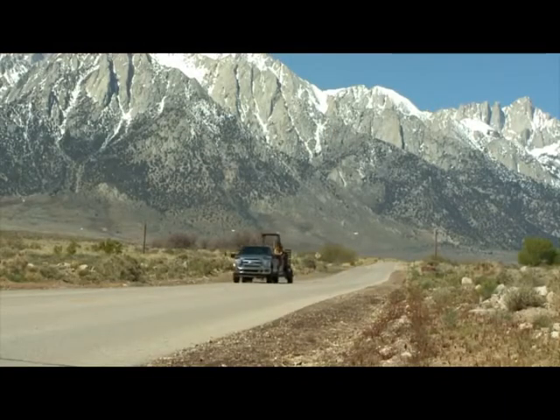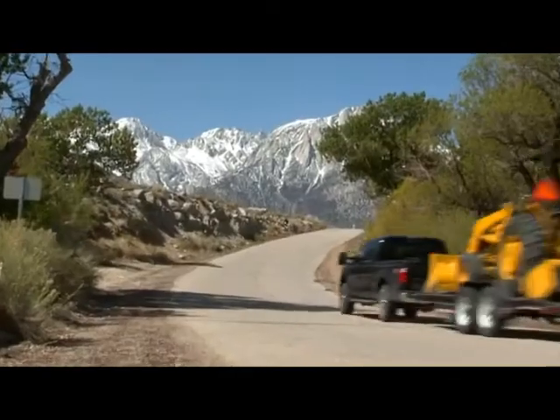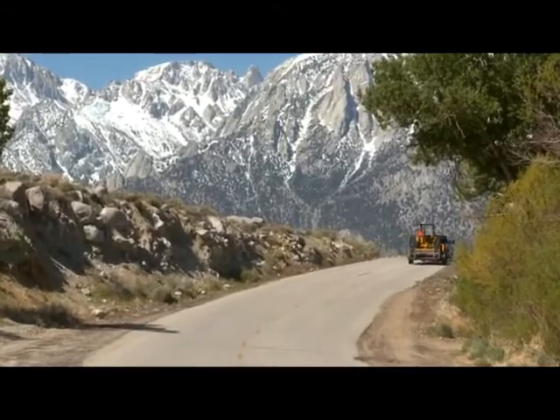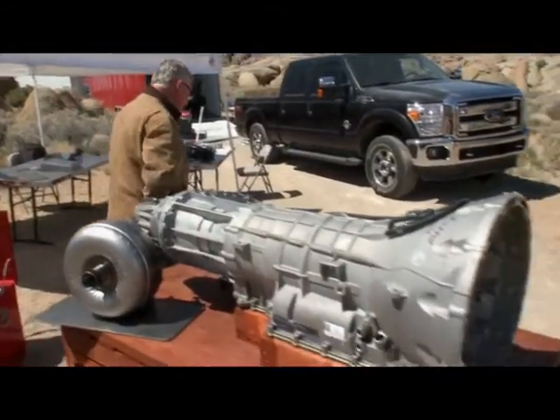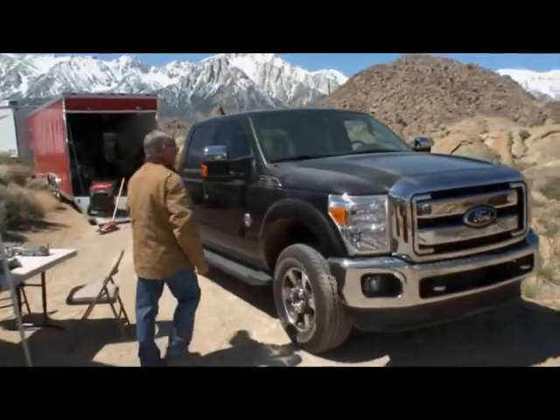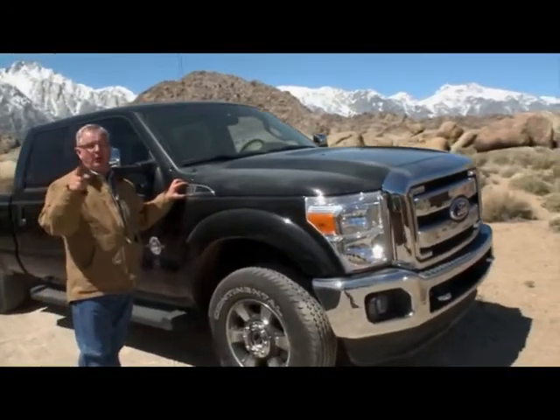That 3.31 is excellent for fuel economy on the high end. Yet with that wide gear span, you've got all the grunt towing power you could possibly ask for. There are a lot of ways to define towing confidence, but when it comes to this six-speed TorqueShift transmission, Ford thinks it's come up with the ultimate definition.